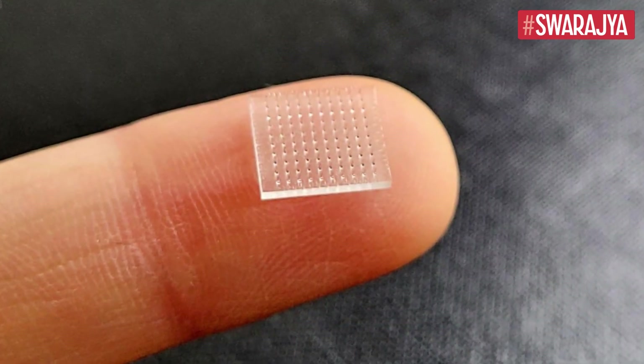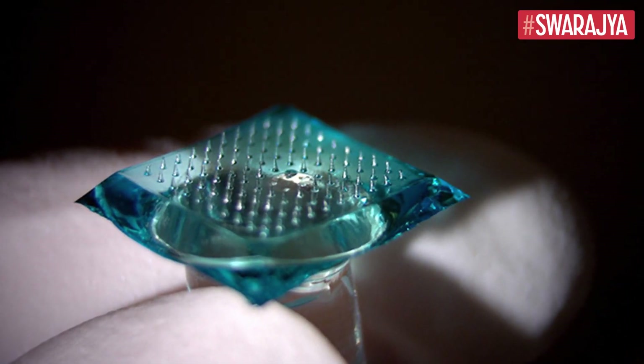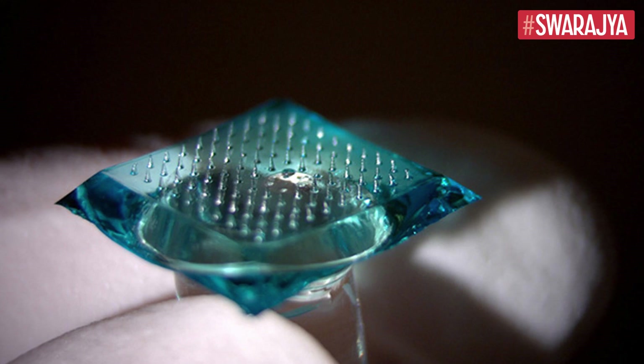According to a paper published in the PNAS, faceted microneedle arrays were designed and fabricated using a 3D printing technique called continuous liquid interface production, or CLIP. The faceted microneedle design resulted in an increased surface area compared with a smooth square pyramidal design, ultimately leading to enhanced surface coating of model vaccine components.